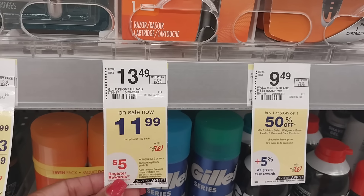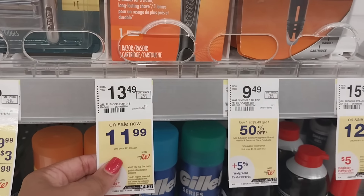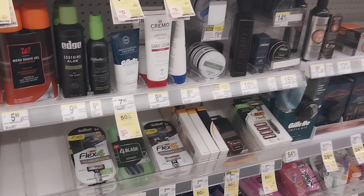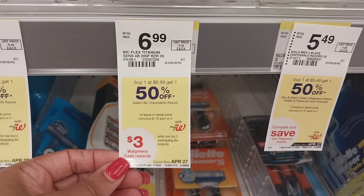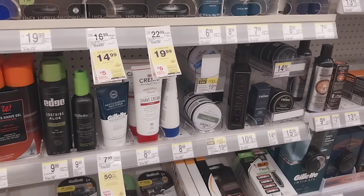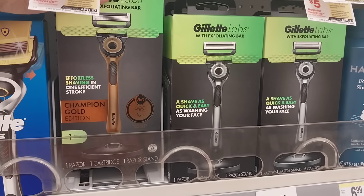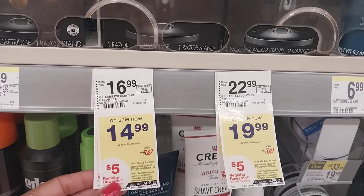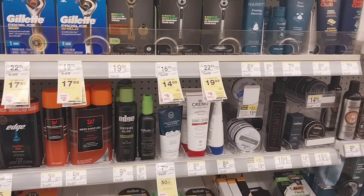The Gillette razors are back on buy two and get back a five dollar register reward, good until April 27th — different prices depending on which ones you pick up. The big razors are on buy one get one half off, and when you buy three you get three dollars in Walgreens cash. The Gillette Labs are back as well, including the new Champion Gold. Buy one and get back a five dollar register reward — different prices based on what you pick up, and that's good for the entire month.